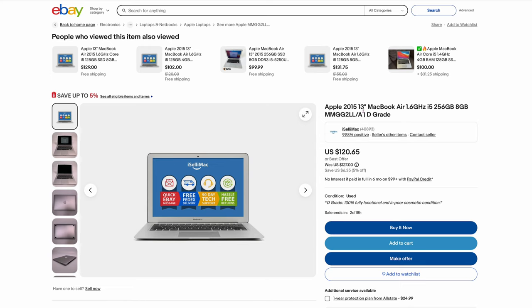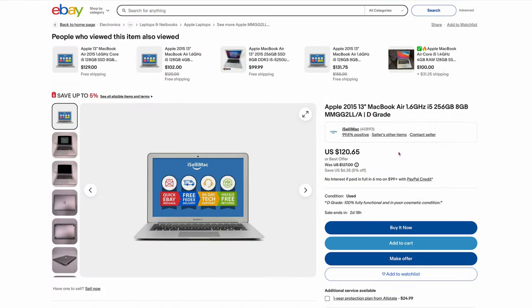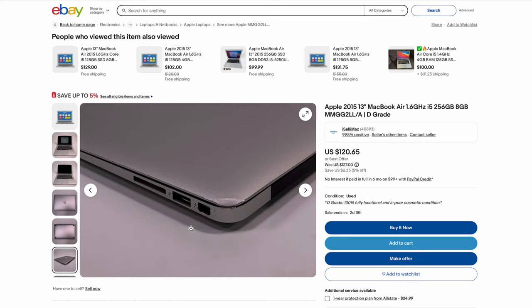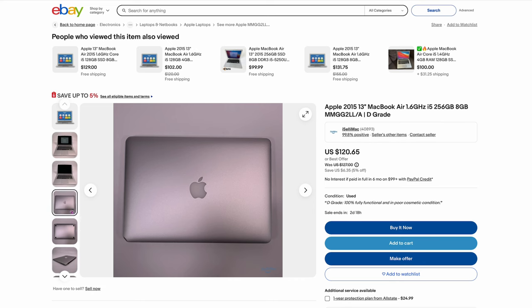Here's another one — $120 for a 2015 MacBook, one year newer than the 2014. It's got 8 gigs and 256. I always say get at least 8 gigs, at least 256, and always get SSDs — never get a spinning drive. This one is grade D. But if you look at it, it's just got a small dent in the corner. Everything else looks perfect. That little dent dropped the cost to $120, so you can pick that up really cheap.